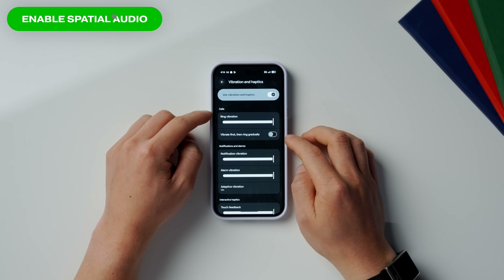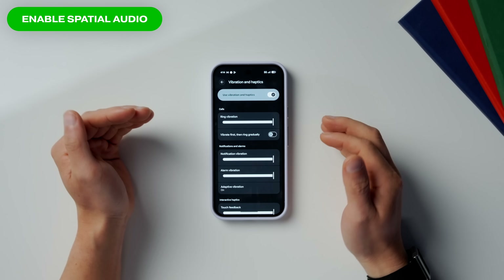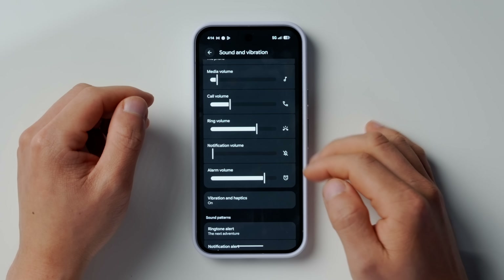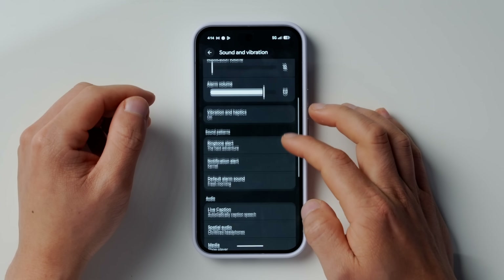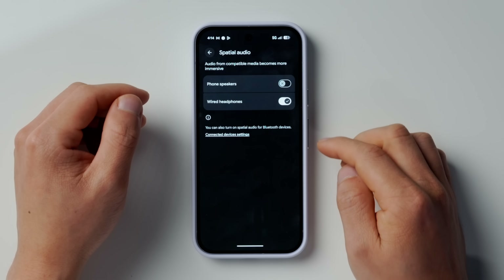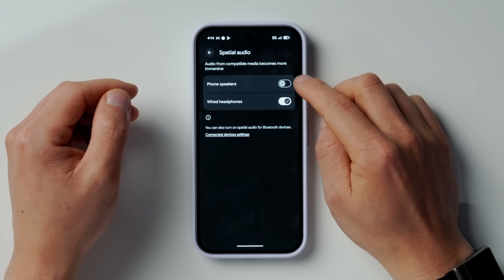To get the most out of your phone speakers, you'll definitely want to enable the Spatial Audio setting. Go back out to the Sound and Vibration screen, then scroll down to Audio, and under Audio there is a Spatial Audio option — make sure that this is toggled on for phone speakers. I don't know why this is off by default, but enabling this makes compatible movies and music sound better on the phone's speakers.